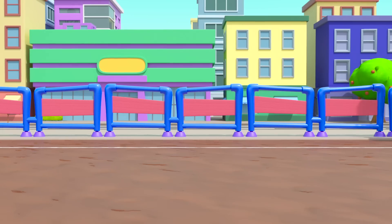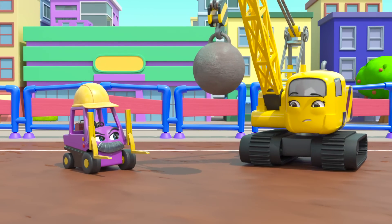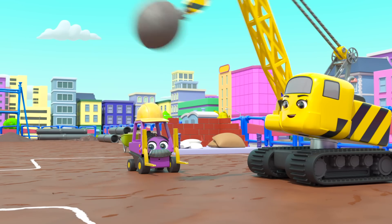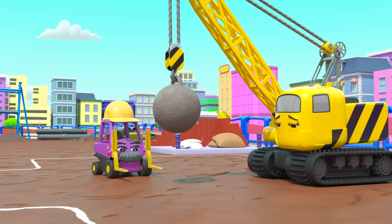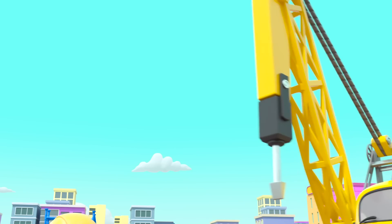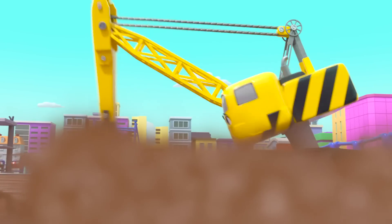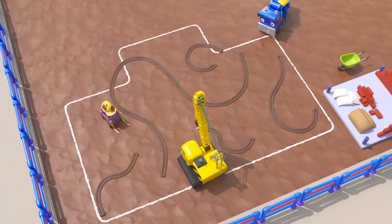Time to start work. The first thing to do is dig the foundations, but without Diggly, how will they dig? That's not working at all — Daisy can't dig the way Diggly does. Maybe this drill will help? Oops, mud's going everywhere and Daisy can't keep the drill still. This isn't working either — oh dear.